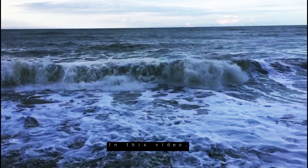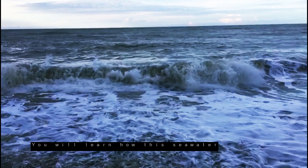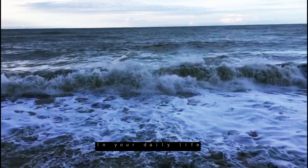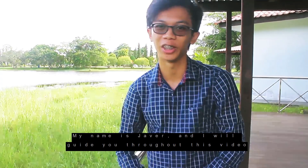In this video, you will learn how this sea water can be treated into pure water that you are using in your daily life. Hello everyone, my name is Jever and I will guide you throughout this video.